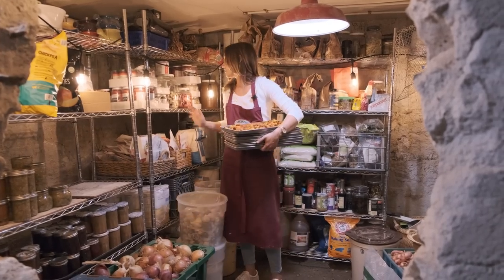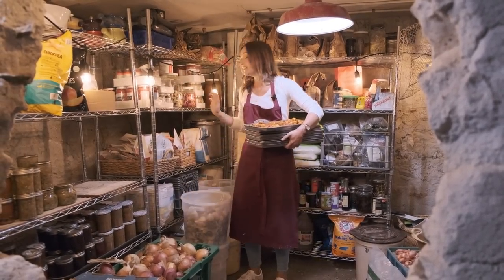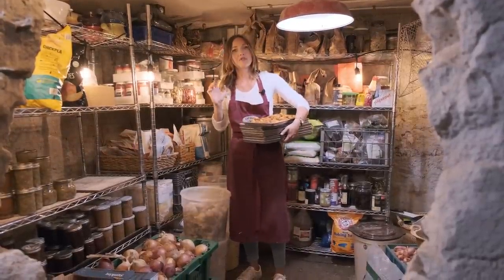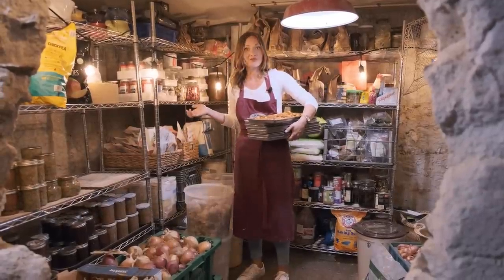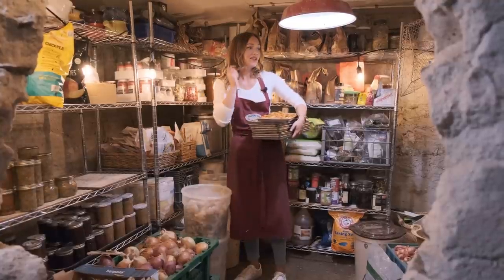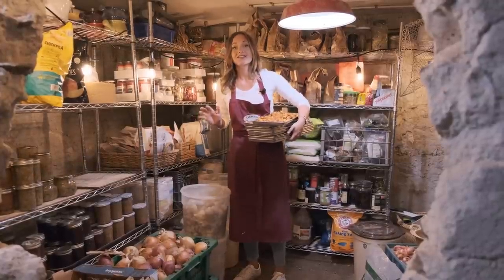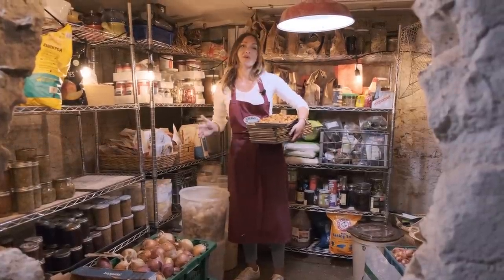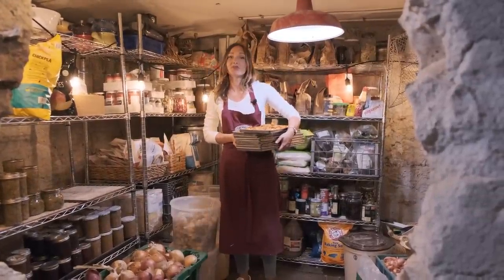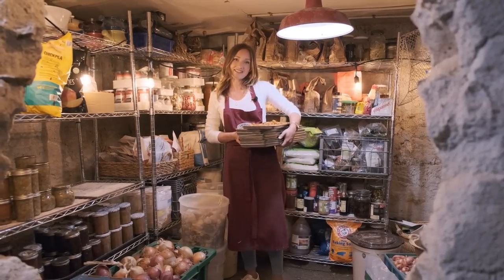The freeze-dried foods are going to go into glass jars that are nice and sealed up on these shelves. I love the way food looks in jars — I cook with my eyes first. I'm going to go upstairs, get these into jars, get them into storage, and get the freeze dryer running with that batch of beans. I hope this little tour through the root cellar has inspired you as you go through preserving season. If you have more questions, leave them in the comments below — we'll see you next time!